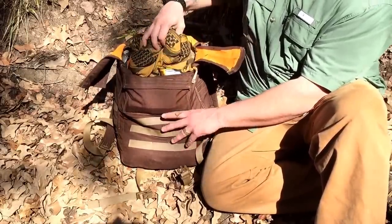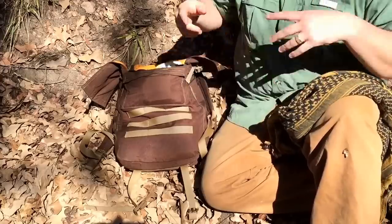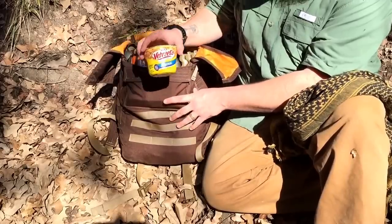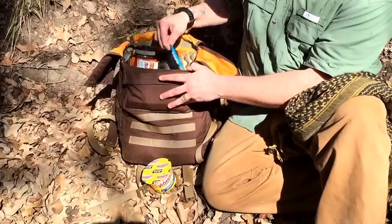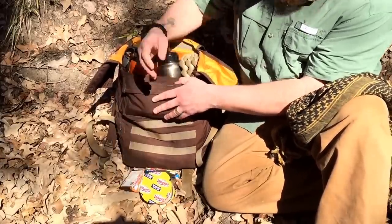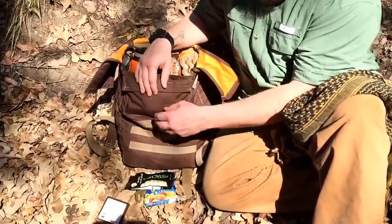Right off the bat, because I sweat a lot, I have a shemag — I keep it right at the top. Today the food I brought was a little Velveeta single-serve mac and cheese — you can just boil up water real quick — spam, and a little sweet treat, Nutella pretzels. I also have a bag of pistachios in here in case I want something while I'm walking. That's my food.